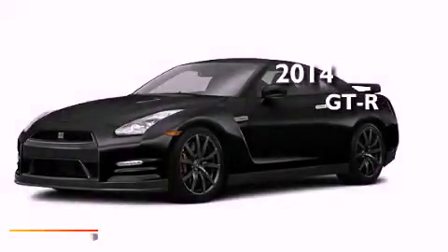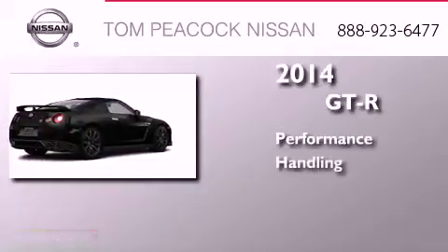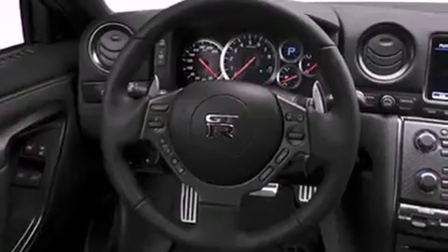This is a brand new 2014 Nissan GT-R. Its top features include a navigation system, a rear view camera, a low tire pressure indicator, a DVD entertainment center, a Bose stereo system, commercial free satellite radio, and Xenon headlights.